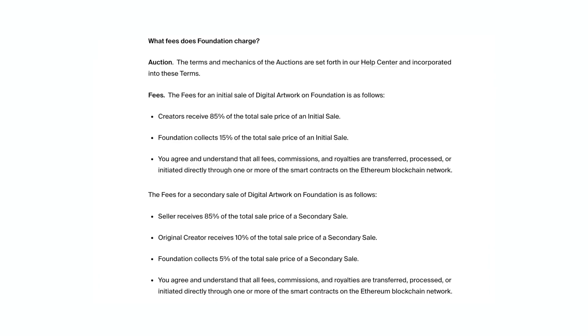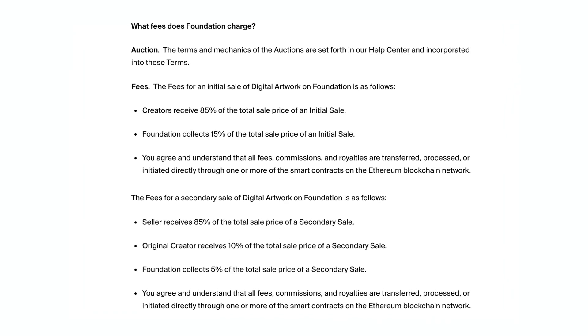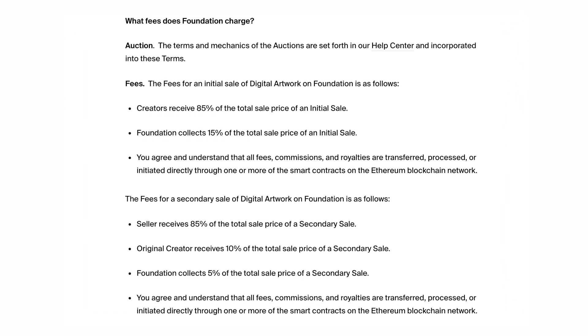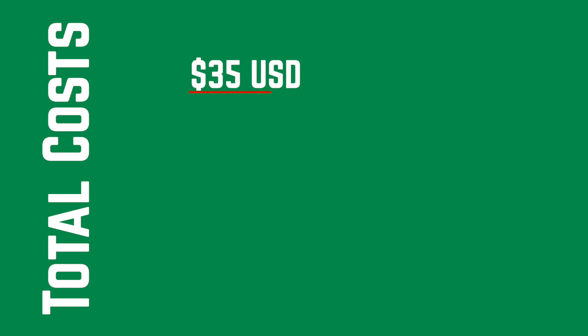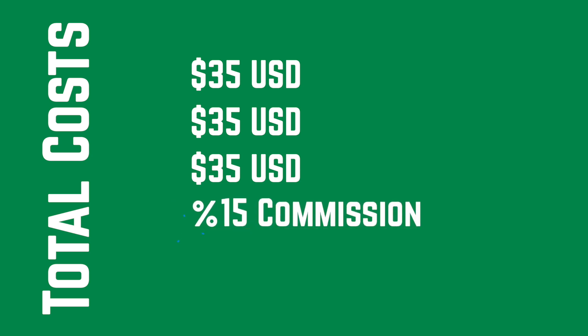The fourth and final charge involved in selling your artwork on Foundation is the Foundation charge itself. At the time of making this video, Foundation charges 15%, so you need to account for that when setting your list price. The total cost I found for selling one NFT was $35 US for the minting, $35 US for the listing, $35 US to settle, and then a 15% commission charge to Foundation.